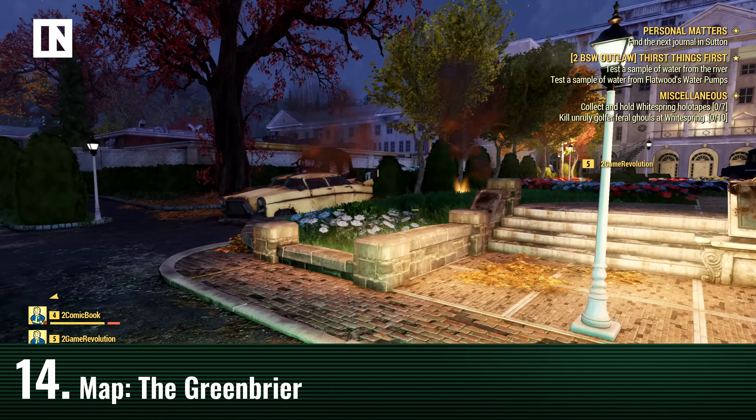Fast traveling is still the easiest way to get around the huge map. However, fast traveling now costs caps. If you want to fast travel back to Vault 76 or to any member of your team, it's totally free. If you want to go to any other location, it costs a small fee.